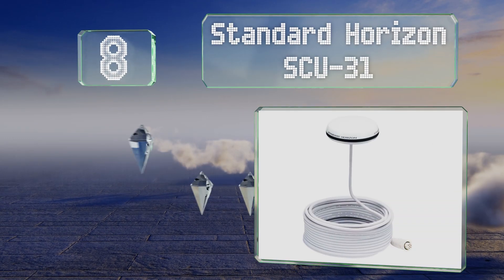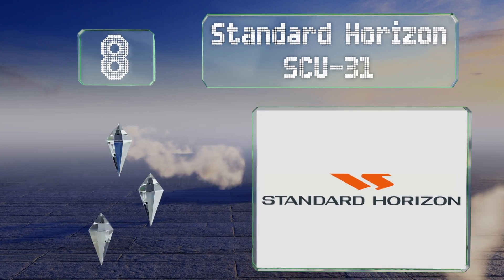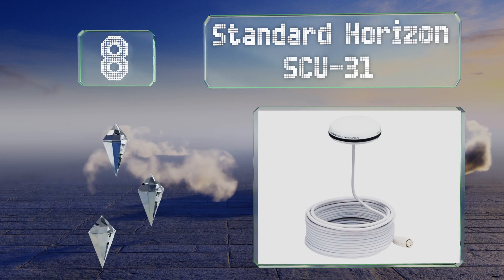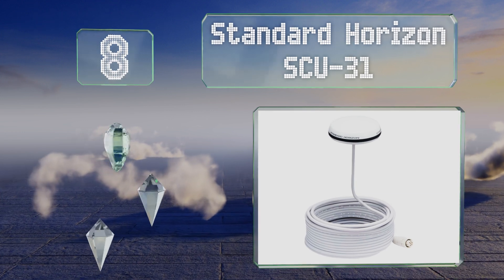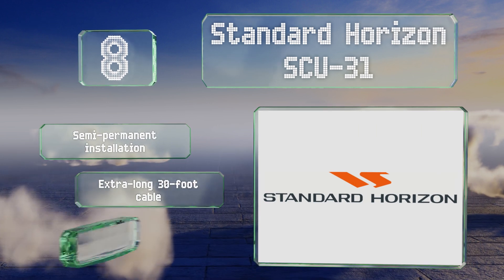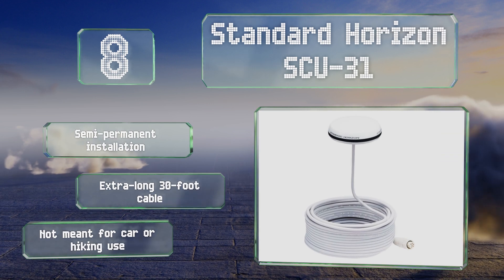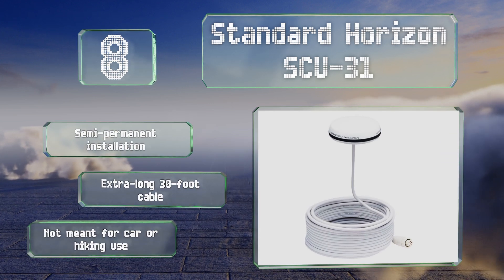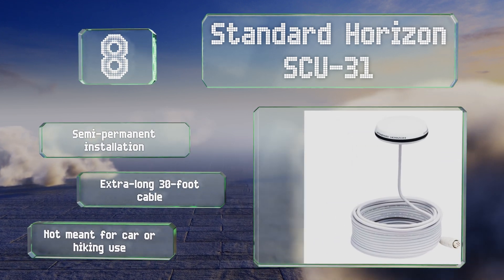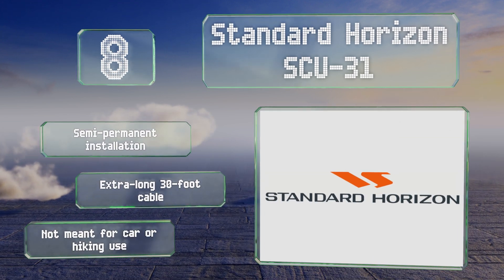Coming in at number eight on our list, the Standard Horizon SCU-31 is a bright white rugged unit that's resistant to UV rays, so it can withstand long periods in the sun. Mariners will appreciate its NMEA 0183 format output because it lets them integrate it with the ship's navigation and radar systems. It's designed for semi-permanent installation and includes an extra-long 30-foot cable. However, it's not meant for use in a car or when hiking.